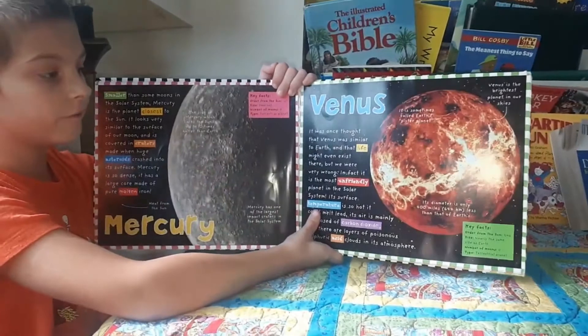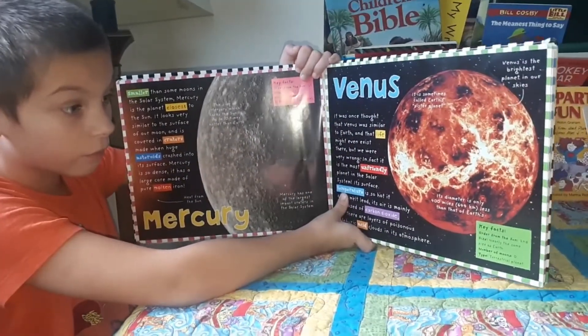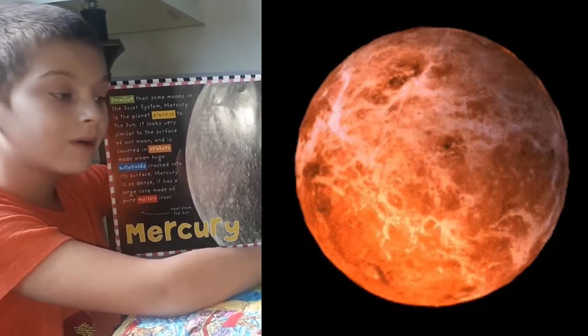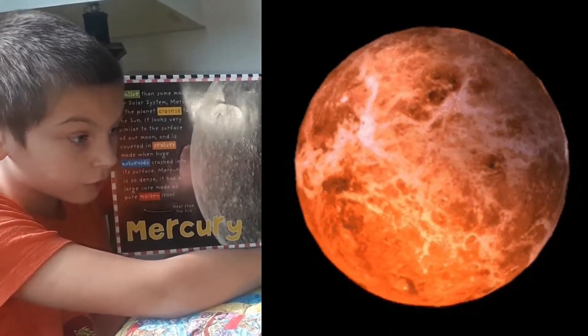So that's why Venus is so bright on Earth. Key facts: order from the sun — second. Size — nearly the same size as Earth. Number of moons — zero. Type — terrestrial planet.